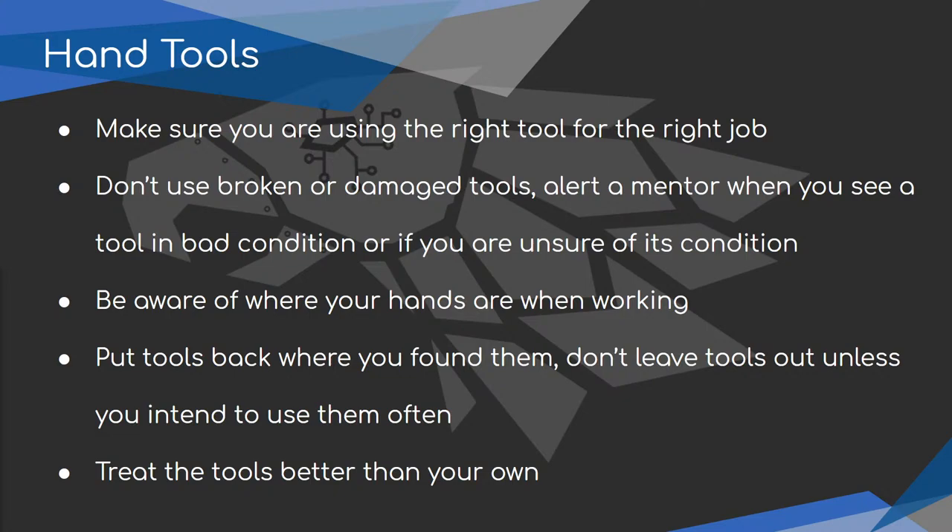Be aware of where your hands are when you're working. If you're holding something in one hand and using a screwdriver in the other, make sure you're not applying so much pressure that you slip and stab your hand. When you're drilling, make sure your hand is in the right spot. When putting a screw through something, make sure there's no hand or material on the other side. Put tools back where you find them — keep the screwdriver in the bin marked screwdriver.